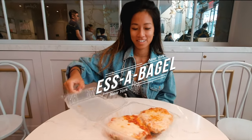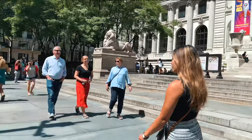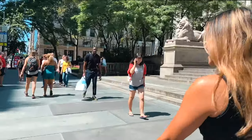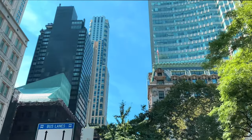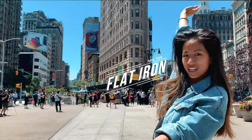Getting a pizza bagel at Eataly. Now we're at the Flatiron.